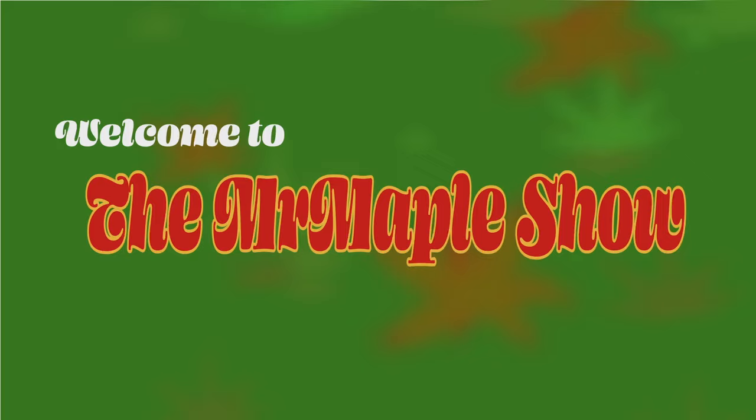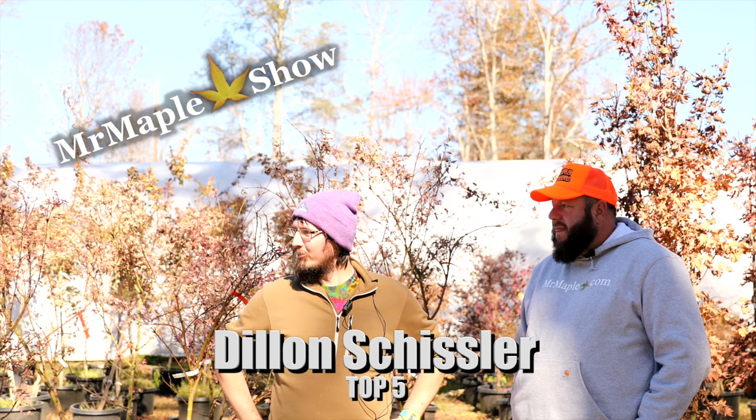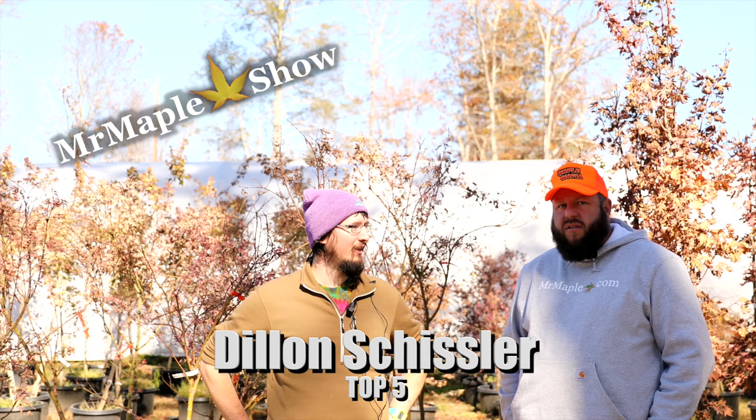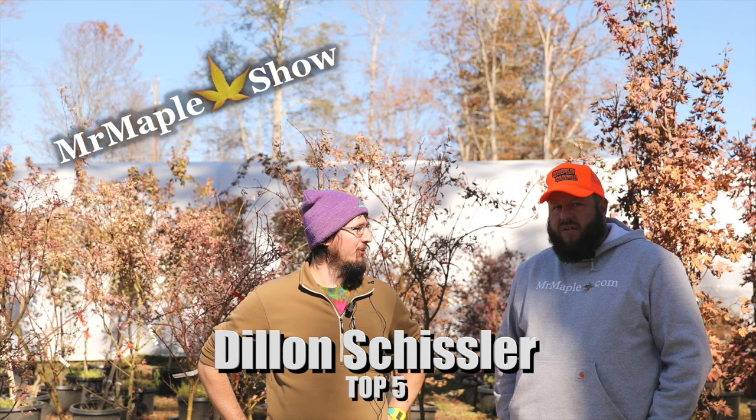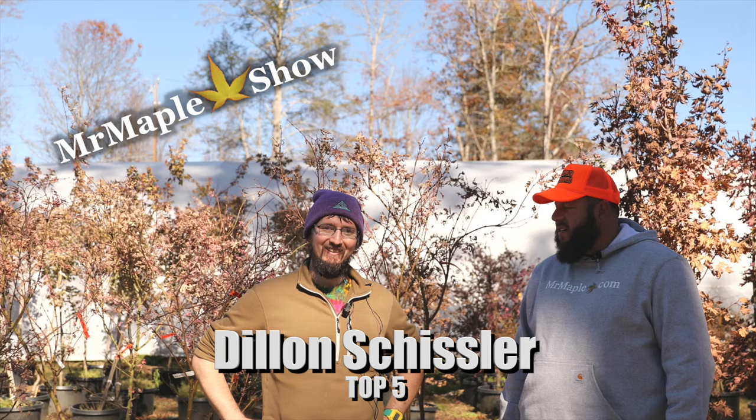When did you get into Japanese maples? About two, two and a half years ago. My mother started doing tours around the garden, Grayson kind of got hooked on the Japanese maples, and then I just kind of followed suit. I love all the diversity and getting to come out here and see all these cool trees. We're out of Westminster, Maryland — a little west of Baltimore, zone seven or eight.